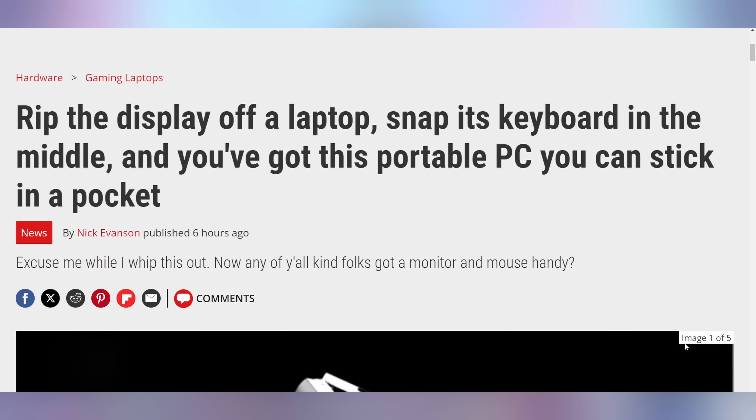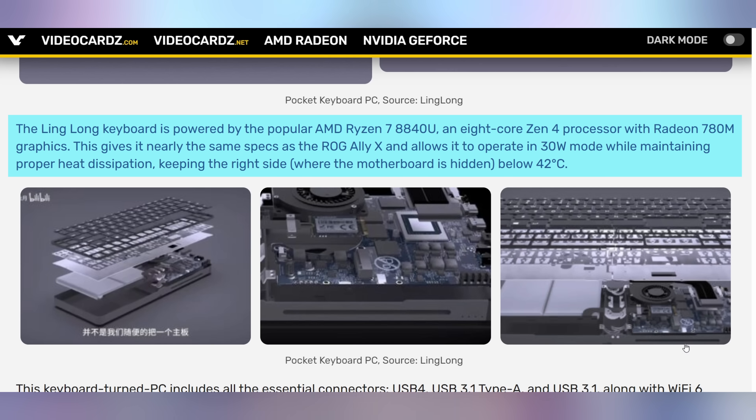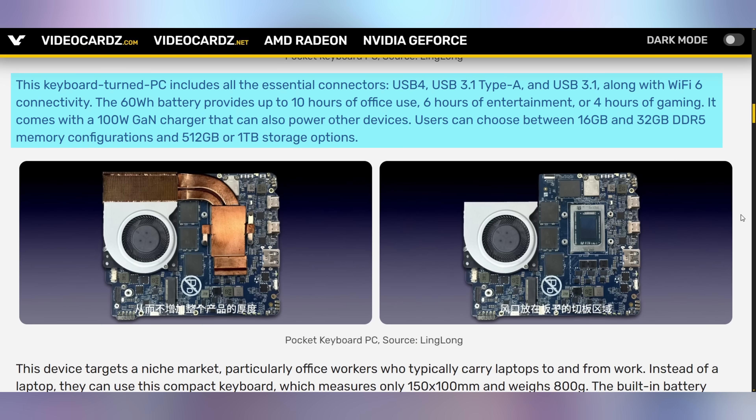Wouldn't you want a keyboard that actually had your computer baked into it? Well, a company has decided they're going to move forward with that. Linglong is announcing their AMD Ryzen 7 8840U foldable keyboard that has the full processor baked in. Unfortunately it's not mechanical — it looks like it comes with membrane keys and likely doesn't have the best stabilizers in the world. Every single time you type on it you're vibrating the fan cooling down that 8840, but it's a neat implementation of an on-the-go computer that can have up to a terabyte of storage, 32 gigs of DDR5, USB 4 connectivity, as well as a 60-watt-hour battery coming with a 100-watt GaN charger.